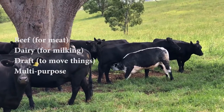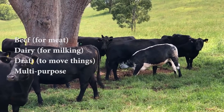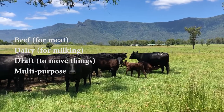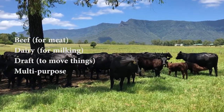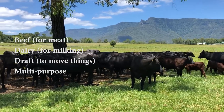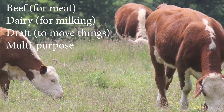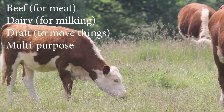Different breeds of cattle have different characteristics, and depending on what you want the cattle for, we may find greater benefit in one breed than another. Today cow breeds can be broken up into four purpose types: the first is beef, which we farm for meat; the second dairy; the third draft; and the fourth multi-purpose.